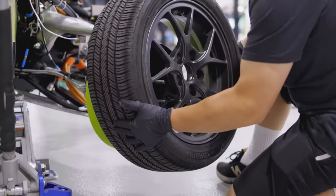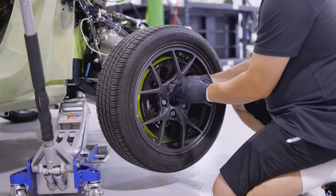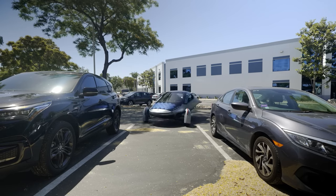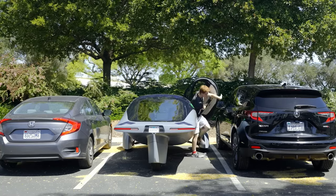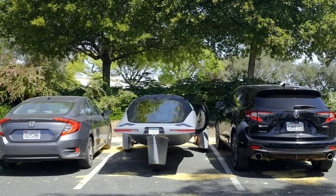They also faced some skepticism and criticism from people who doubted the feasibility and viability of the car, and who compared it to the previous failed attempt. The company responded by saying that it had learned from its past mistakes, improved its technology and business model, and had a clear vision and a strong team, and that it was confident it could deliver the car and fulfill its promises.